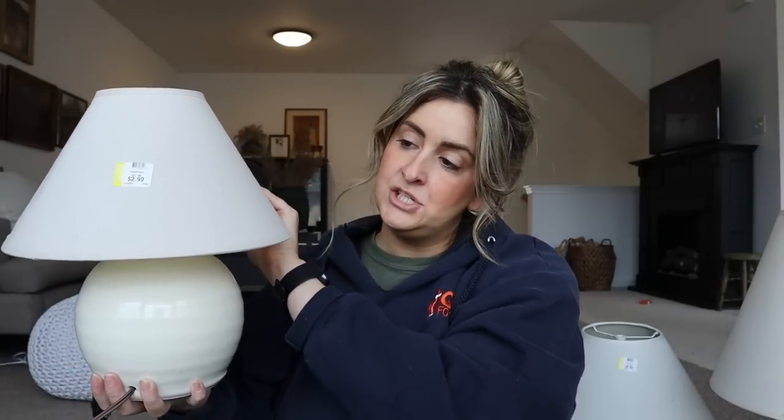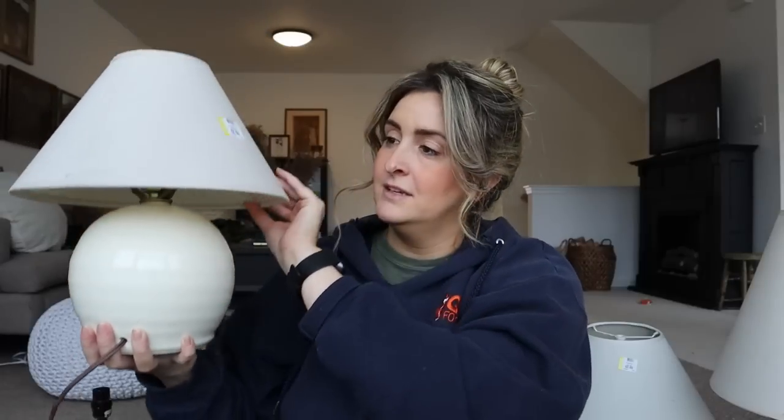I picked up this little shade and this little lamp base — they weren't together but I think they're adorable together. I needed a small lamp for the guest room. I'm going to redo that room at some point because I just don't love it right now, but I do need a small table lamp for the nightstand area. I thought this was adorable — the base was $3.99 and the shade was $2.99.